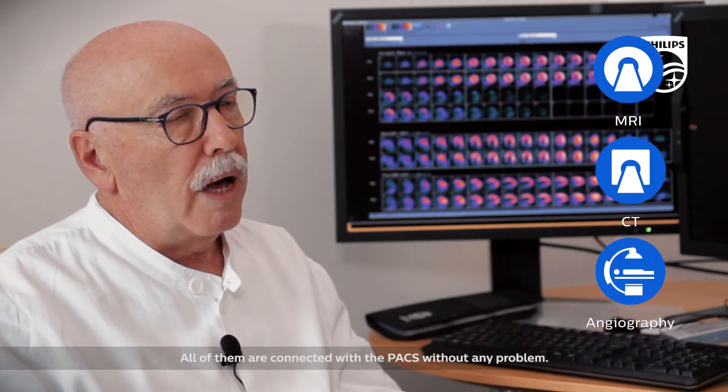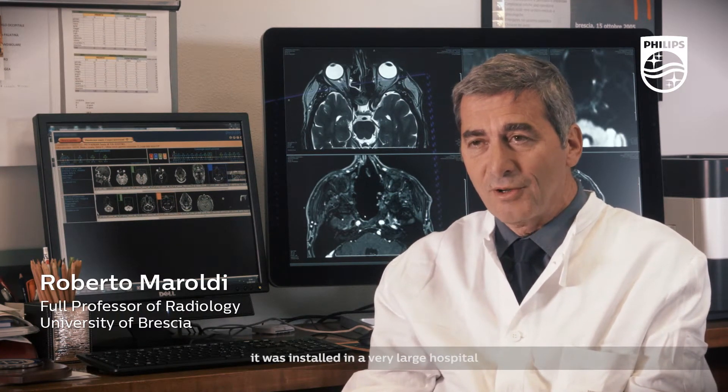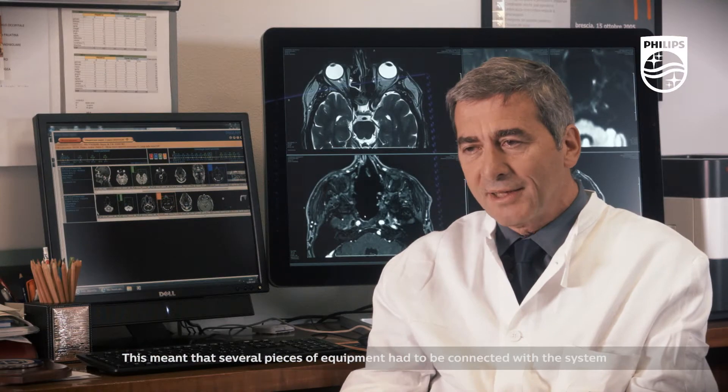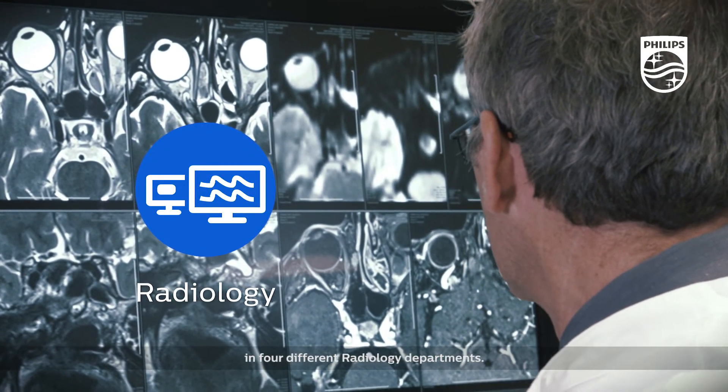All of them are connected with the PACS without any problem. The IntelliSpace PACS system has been installed eight years ago. It was installed in a very large hospital, which meant that several pieces of equipment had to be connected with the system in four different radiological departments.